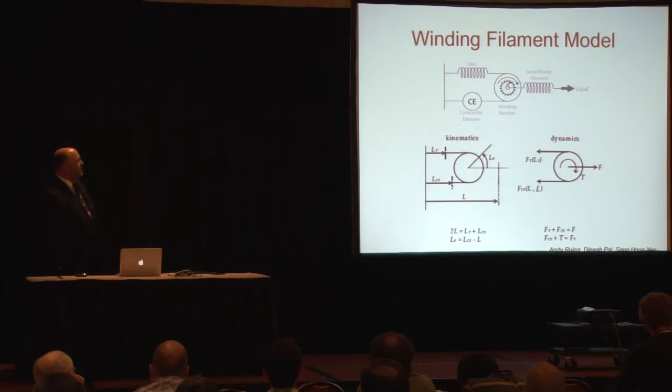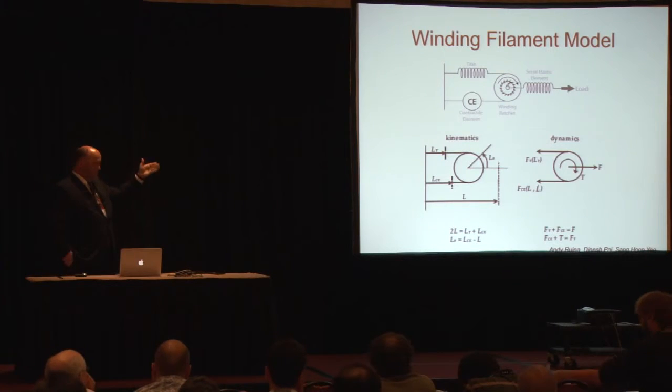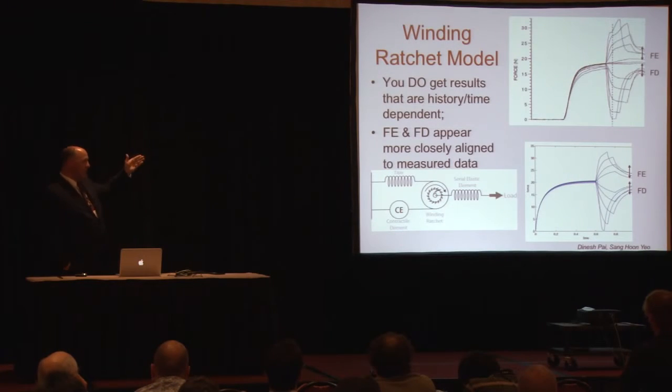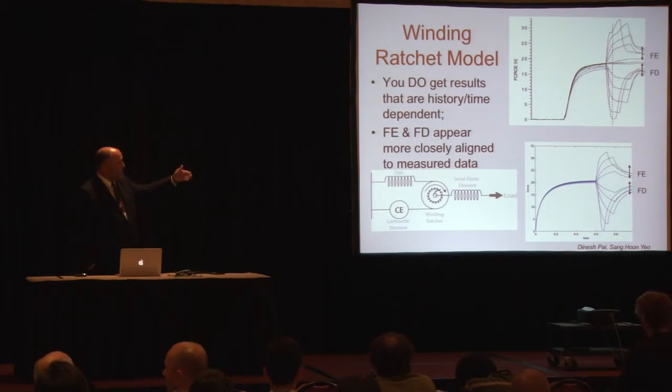If you use the winding filament model that Dr. Nishikawa described and use the kinematics and dynamics associated with it to simulate that, you do get results that are history and time dependent. We haven't got it scaled very well yet, but the simulation — in contrast to what we saw before — has an FE component settling in when it goes from tension to more tension, or extension to more extension, and it has an FD component when it goes from tension to less tension, or from extension to less extension. Computer-wise, the modeling work is on the right track.